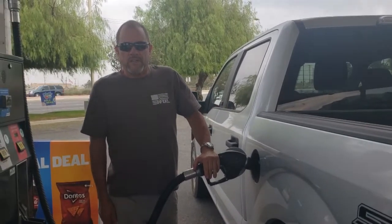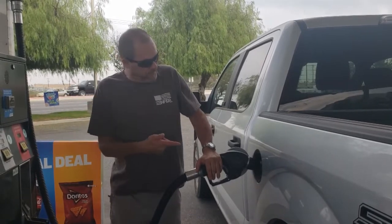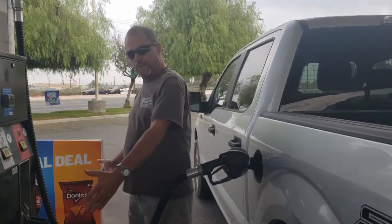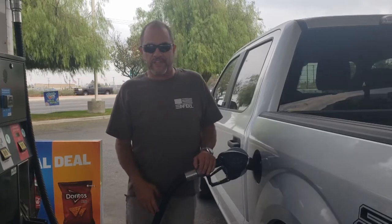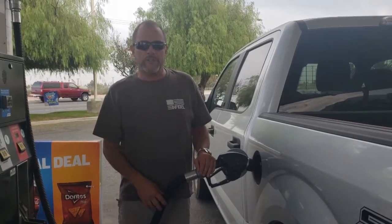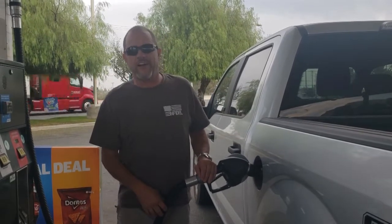Hey everybody. You ever wonder when you start getting gas out of a pump into your car where that gas came from? Or do you think it just originated right here? Most people have no clue what it takes to get gas from the ground into your car. But when you get done watching this video, you're going to know. Alright, let's take off.